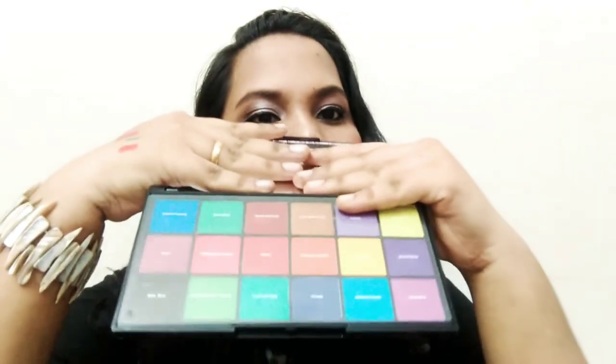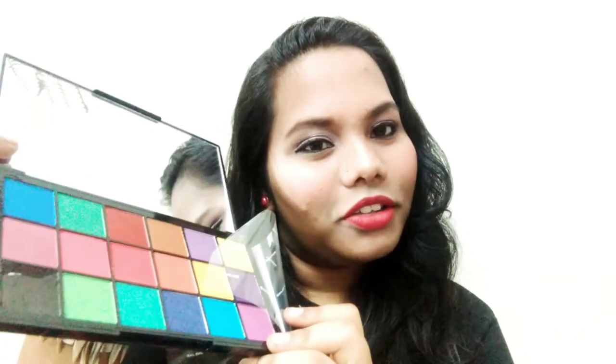This is the Makeup Revolution London X Revolution Tropical Carnival Shadow Palette. Let me show you the shades - there are both shimmers and mattes in this palette. There are beautiful colors - some matte and some shimmer shades. I will do a separate video on this. I love it and I'm really excited about this palette!